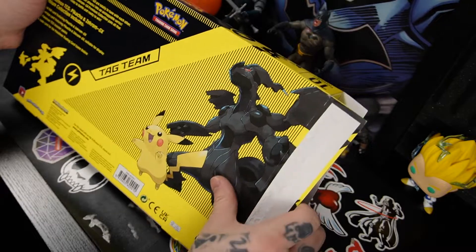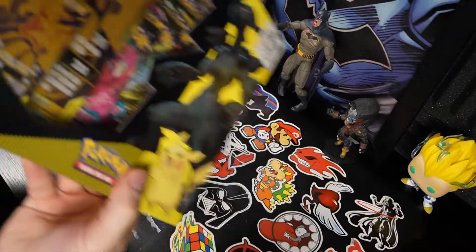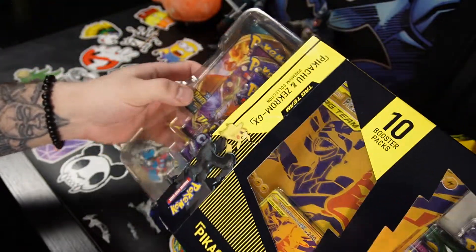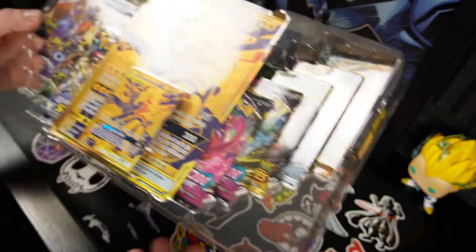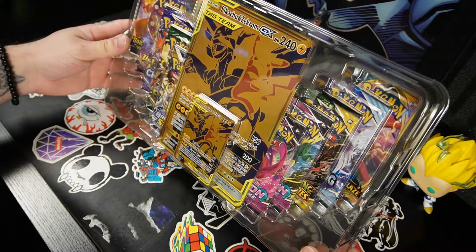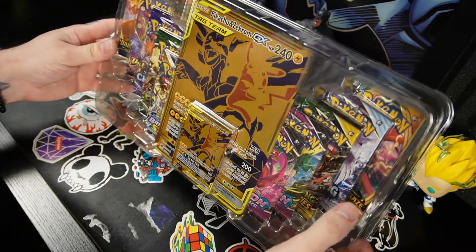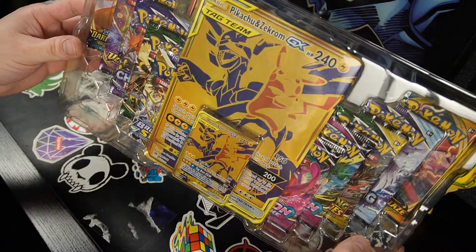If you guys have purchased any of these boxes before, let me know in the comments which ones you've had and if you've had any great pulls. Oh my god, look at that — we can see some Fusion Strike and Darkness Ablaze maybe in the back. Okay, so some packs I've never had.